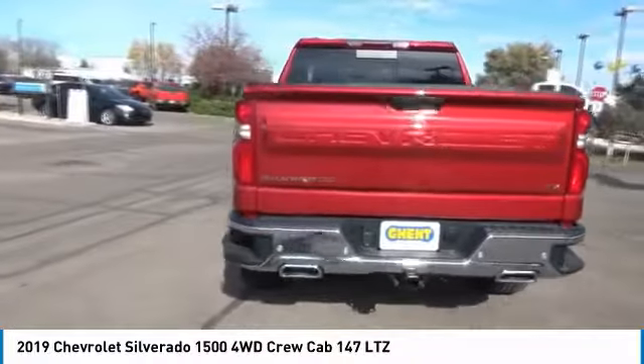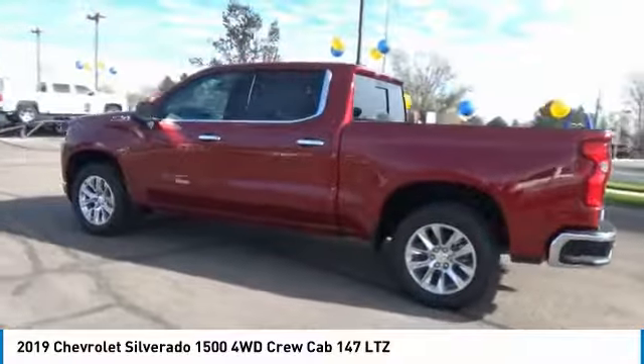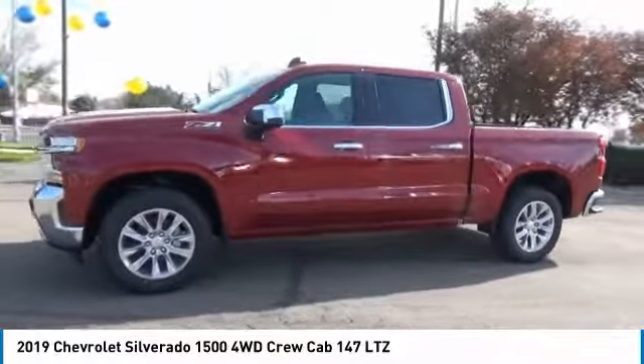Here are some of this vehicle's great options: power passenger seat, remote engine start, power liftgate, backup camera, navigation system, keyless entry, four-wheel drive.